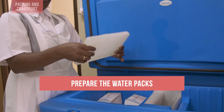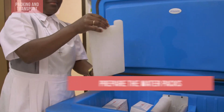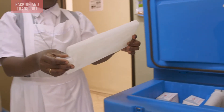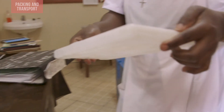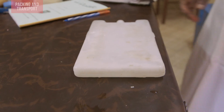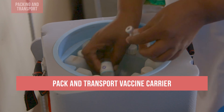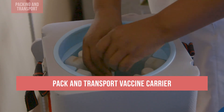First, make sure water packs are prepared to protect the specific vaccine. You may need to use frozen ice packs, conditioned ice packs, cool water packs, or warm water packs. Correctly pack and transport vaccines in a vaccine carrier with appropriately prepared water packs.